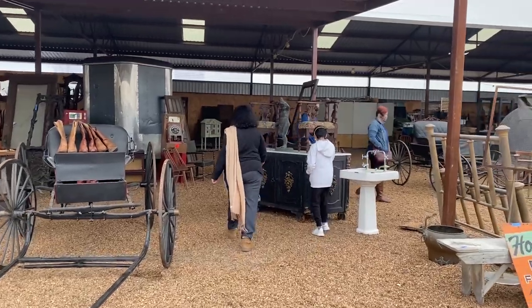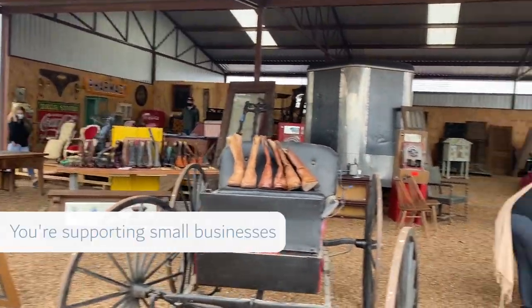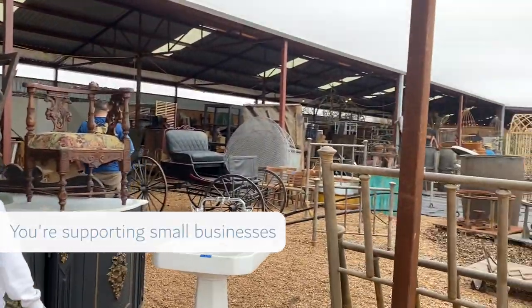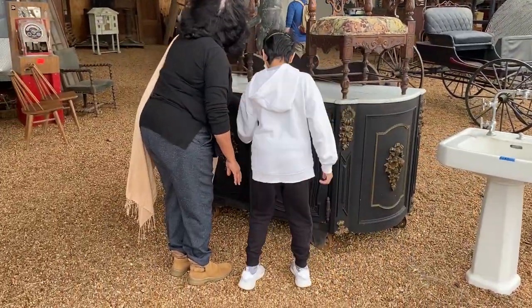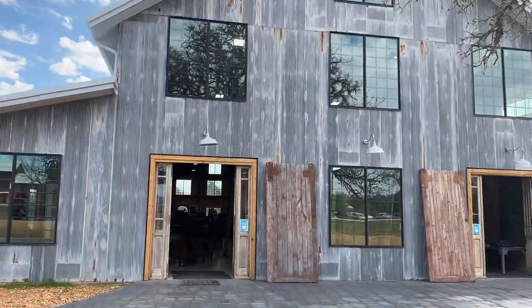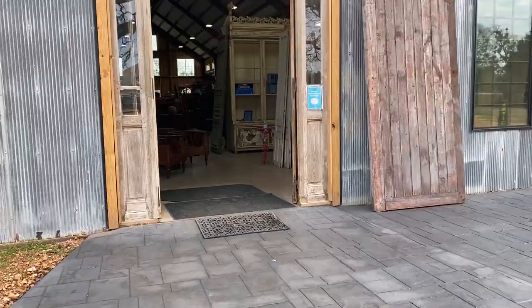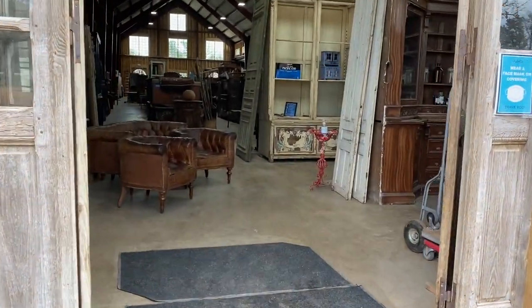Your entire home doesn't need to be one of a kind, but one, two, or just a few special pieces is the factor that's going to take it from what you see everywhere to a home that truly reflects you, your personality, and your passions. Many of these sorts of shows are made up of small businesses — I love supporting events like this to really make a contribution and help our community keep going. If you don't have a Round Top or an antique fair like this, look for a beautiful antique store or thrift store in your community and you will enjoy the exact same thrill of the hunt.